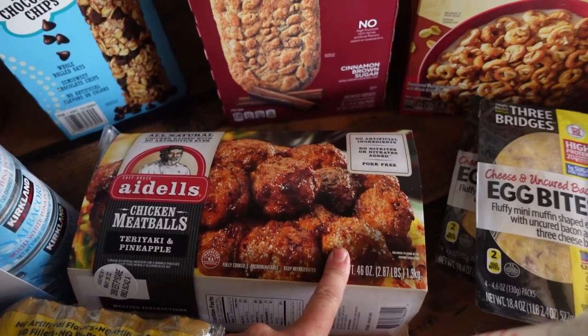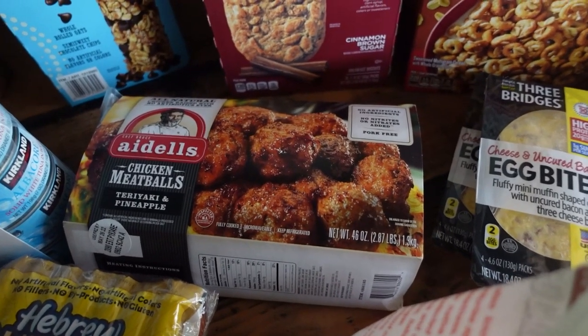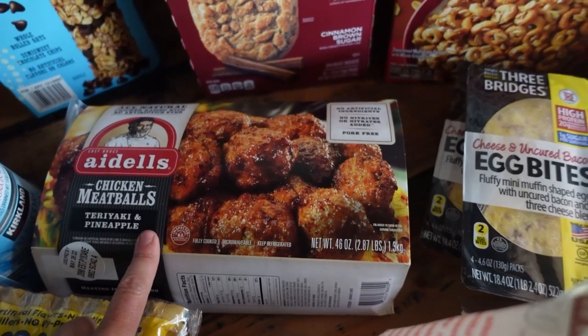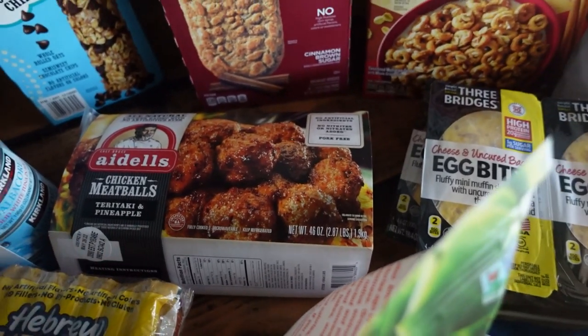For dinner, we have some Aidells chicken meatballs — teriyaki and pineapple flavor. Those are awesome to put with rice or mashed potatoes and gravy. I also did them the other day with broccoli and made kind of a stir fry, and that was delicious too.